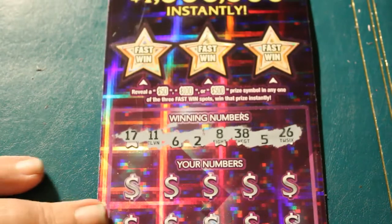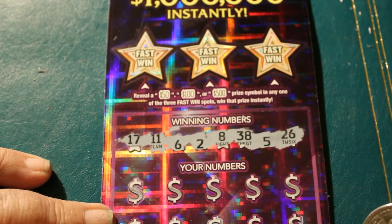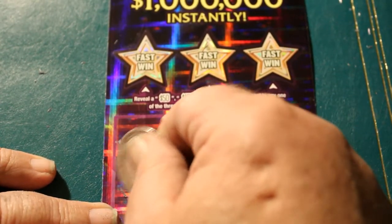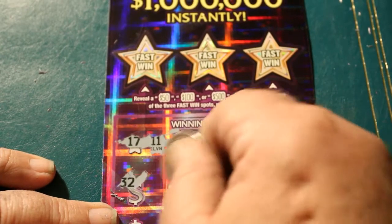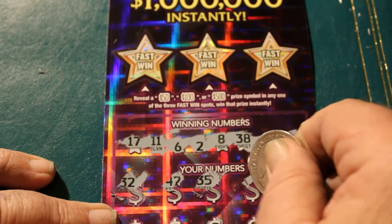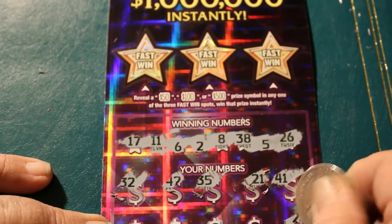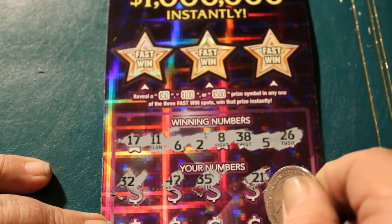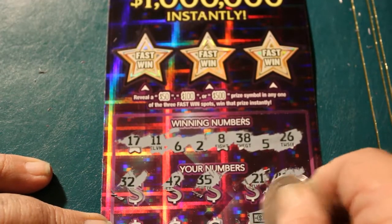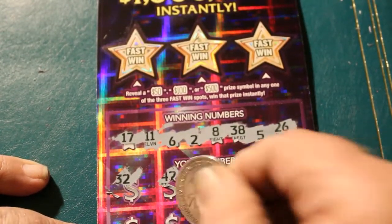Winning numbers are 26, 5, 38, 8, 2, 6, 11, and 17. 17, 11, 6, 2, 8, 38, 5, and 26. 32, 42, 35, 21, 41, 25. And I love seeing a winning symbol on either end of the book — we've got a winning symbol there. So that makes this a back-to-back. I even like that too.